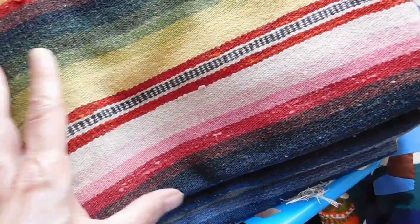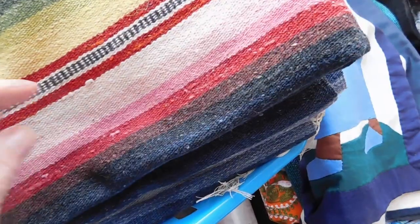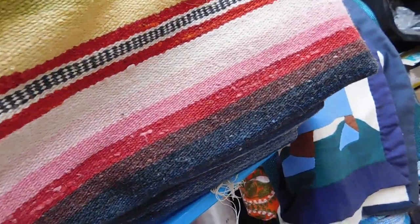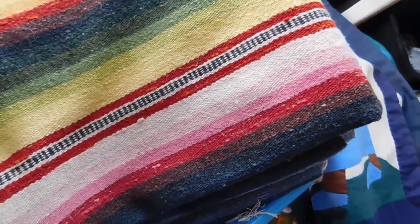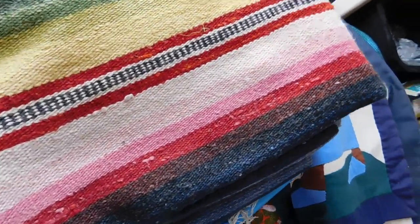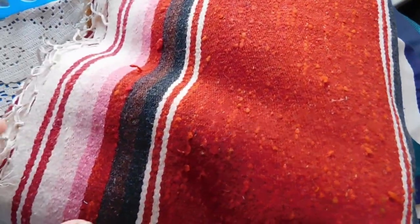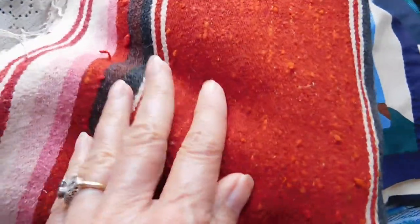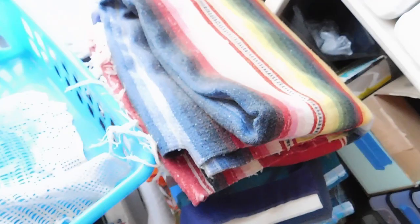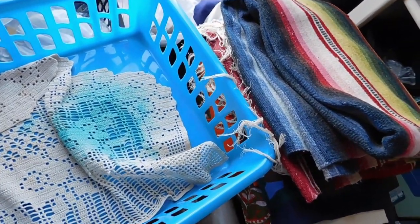Then we have this Saltillo-style Mexican blanket, which I think is a pretty old one because the colors are a bit muted. The newer ones have a lot of hot pink and lime green, really bright. These are colorful but more subdued, and you can see it's got a little bit of wear. These command really high prices — if you ever run across them, grab them, especially the older ones. I listed that one for $135.